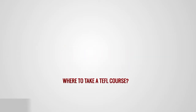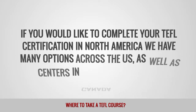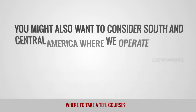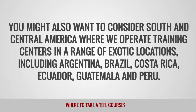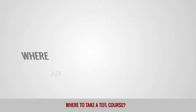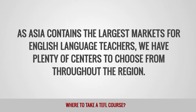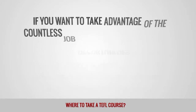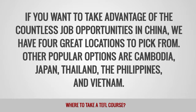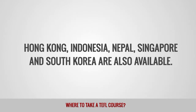Where to take a TEFL course in the Americas? If you would like to complete your TEFL certification in North America, we have many options across the US, as well as centers in Canada and Mexico. You might also want to consider South and Central America, where we operate training centers in exotic locations including Argentina, Brazil, Costa Rica, Ecuador, Guatemala and Peru. Where to take a TEFL course in Asia? As Asia contains the largest markets for English language teachers, we have plenty of centers to choose from throughout the region. If you want to take advantage of the countless job opportunities in China, we have four great locations to pick from. Other popular options are Cambodia, Japan, Thailand, the Philippines and Vietnam. Hong Kong, Indonesia, Nepal, Singapore and South Korea are also available.